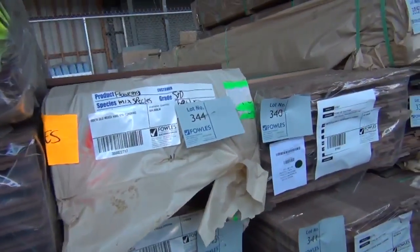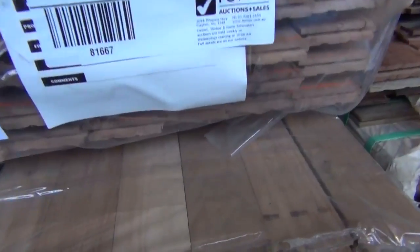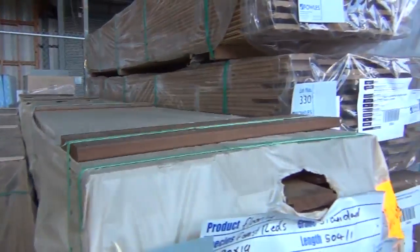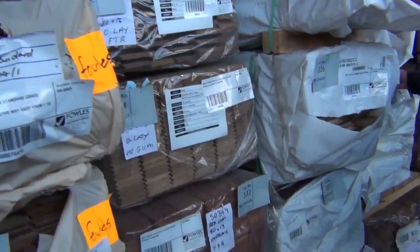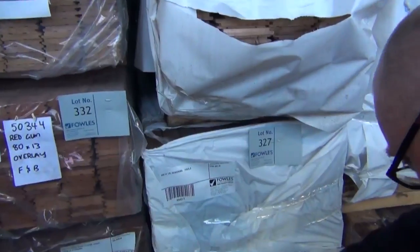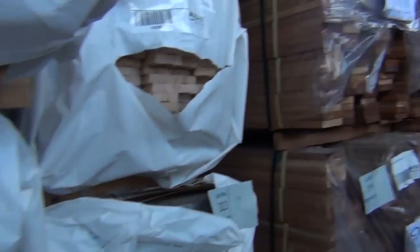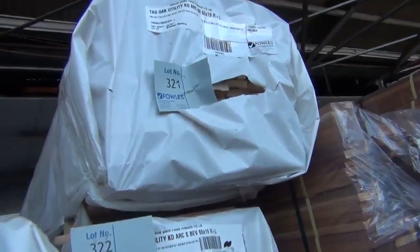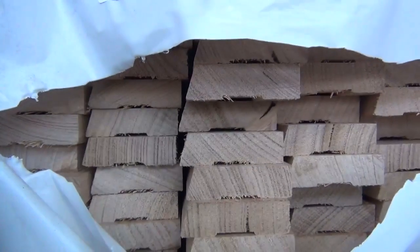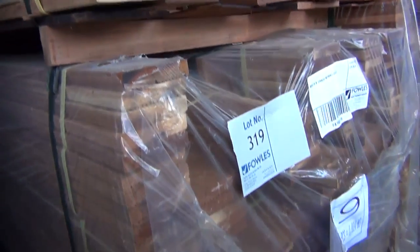In behind here we've got a number of different packs of flooring in various sizes, including overlays. Some LVL screening in here as well — 85x14, 45x14, and 65x14 in the LVL screening. Before we get to the back, a couple of packs of Tasmanian oak architraves — a pack of bullnose and a pack of single bevel directly under that, lot numbers 321 and 322. In behind there, Merbu decking — big heaps of Merbu decking. Nice container sitting there.